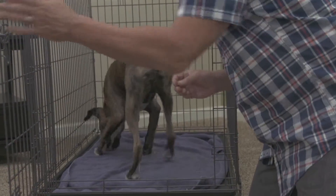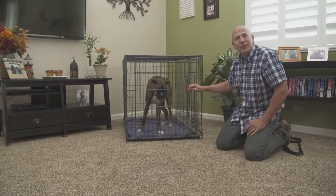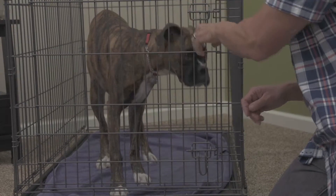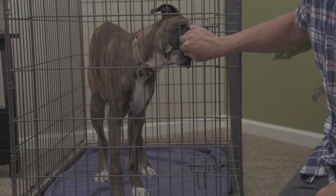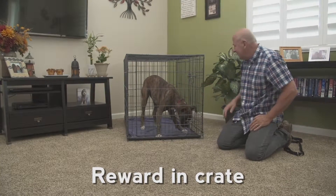Throw a piece of food in there, shut the door. Maybe the third day, a minute, two minutes, three minutes — you start increasing the amount of time. Maybe we even latch the door just like that, and give the dog a treat inside. All the treats, all the positive stuff, happens inside.